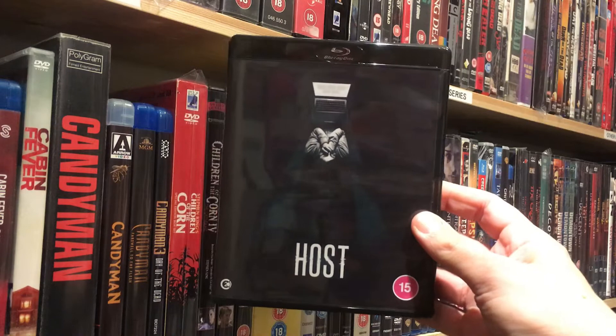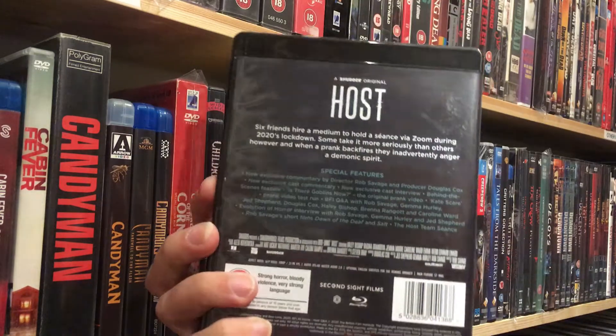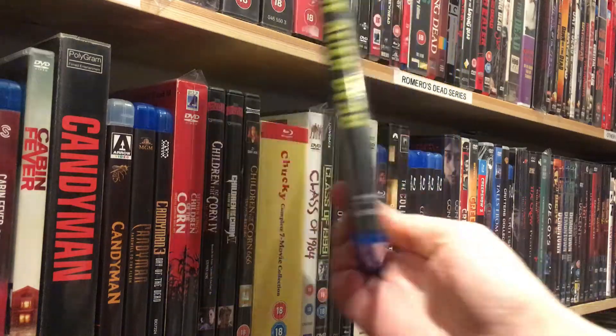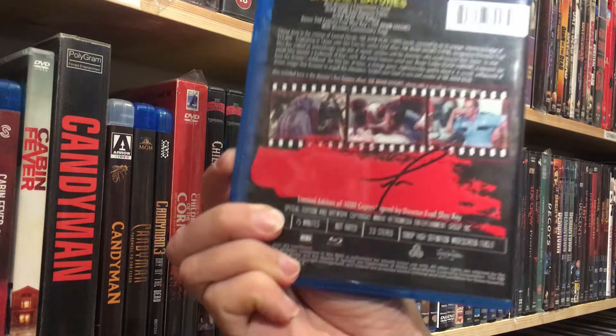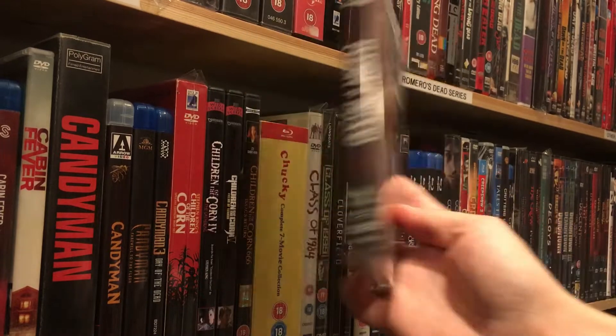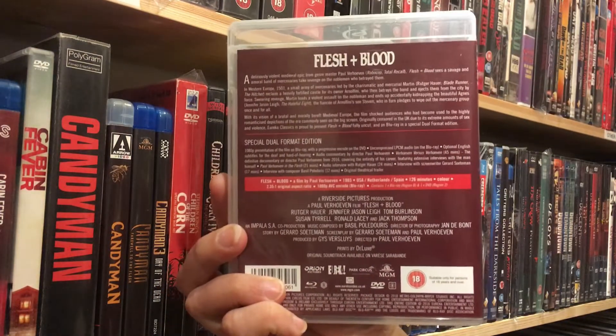I have heard a lot of good buzz about this one — The Host, a Zoom Horror release. Can't wait. Then Fred Olen Ray's The Alien Dead, a Retromedia signed Blu-ray. Can't wait. Oliver Hoven's Flesh and Blood — been wanting to see this for a while, so now I've got it.